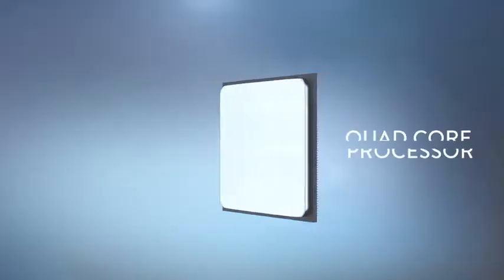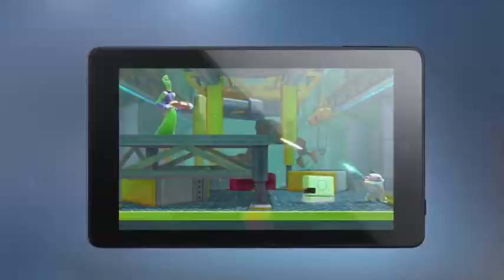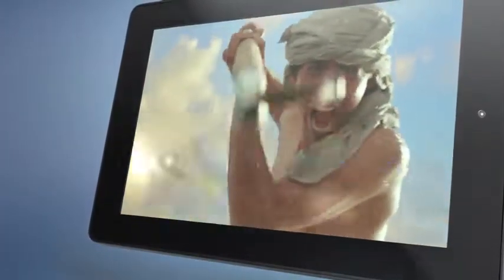Fire HD features a powerful quad-core processor, so apps launch quickly and games play smoothly. And the beautiful HD display is a great way to enjoy your favorite movies and TV shows.